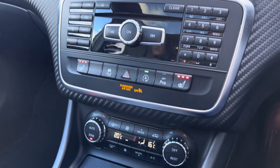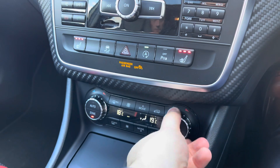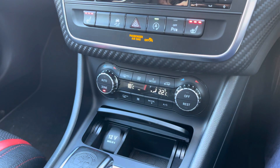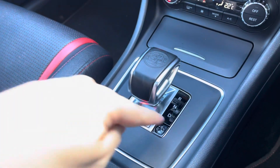Just below that you've got your controls for dual zone climate control, which keeps arguments at bay between the passenger and driver as both can be at their preferred temperature. You've also got heated seat functionality with three heat settings, and a storage compartment that can be neatly hidden away.